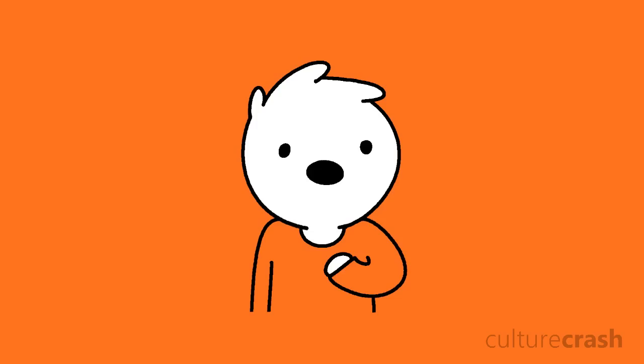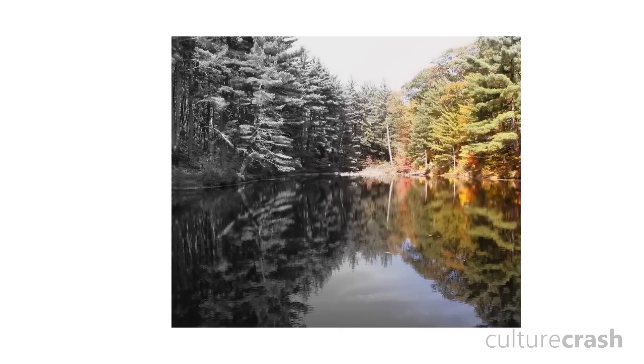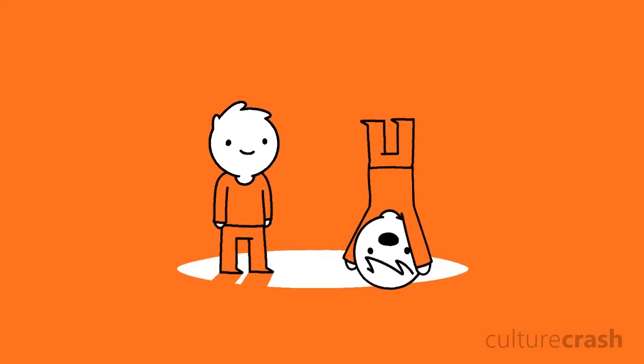Now back onto those photosensitive cells — there are actually two types: rods and cones. People usually hear that rods are for monochromatic vision and cones are for colour vision, but this isn't really the full story. Rods exist in a far greater number than cones and occupy almost the entire surface of the retina except for the very centre. They're also more than a thousand times more sensitive to light than cones, capable of being triggered by just a single photon under optimal conditions.